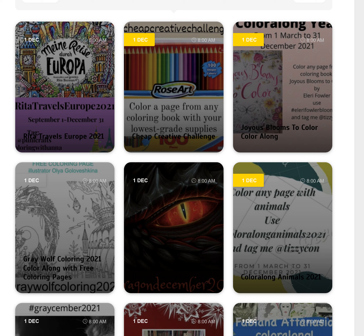Hi, it's Lee from colouringqueen.net with a new what's on for December in the colouring community.